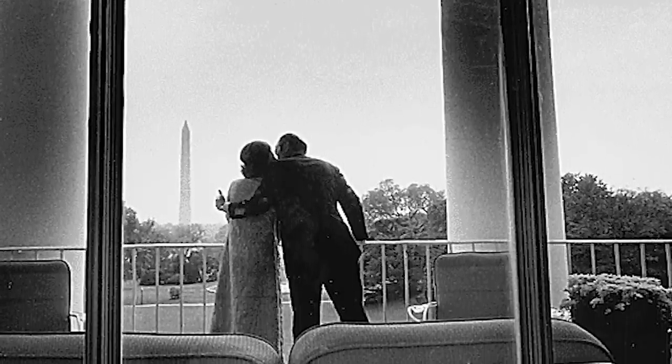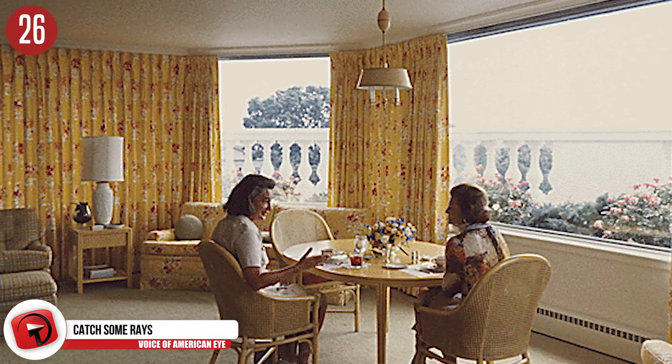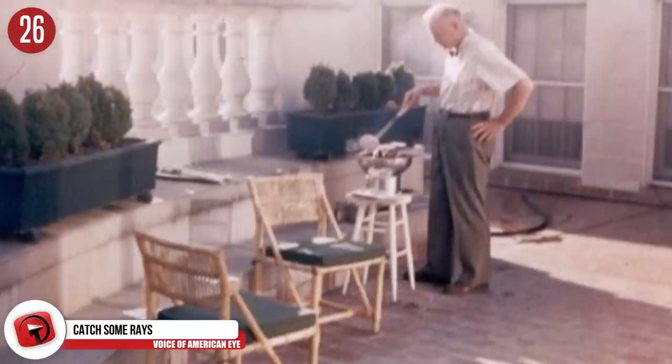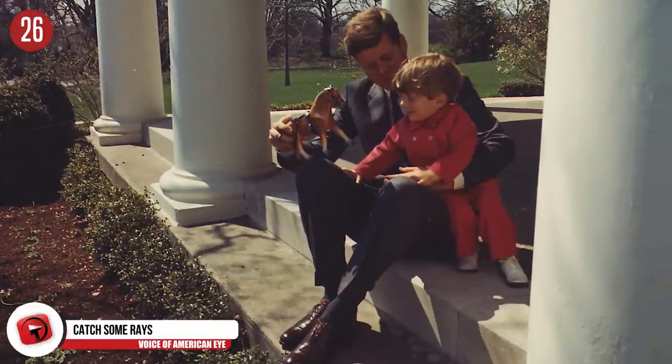Number 26: Catch some rays. There's a room inside the White House that has floor-to-ceiling windows and it's warm, sunny, and a great place for the family to hang out. Over the years, the room has served different purposes. The Kennedys used the area as a school room for their children, the Roosevelts liked to have lunch here, and Reagan actually spent a lot of time in there after his assassination attempt.